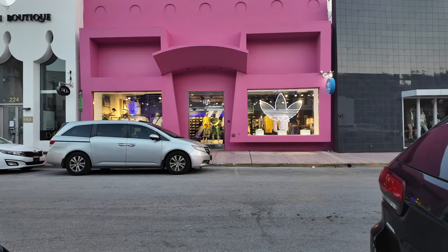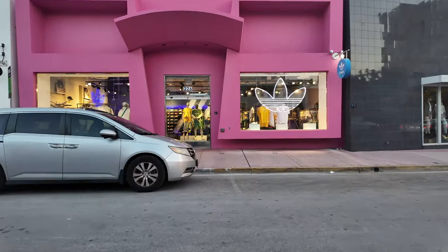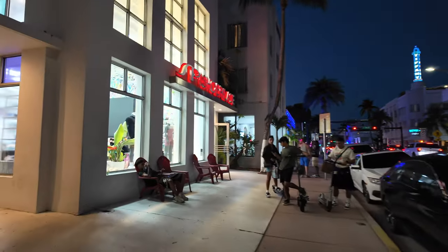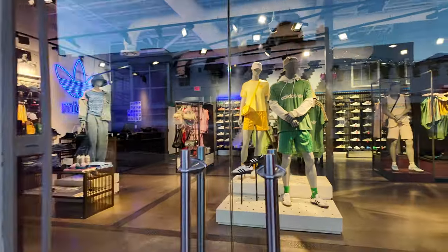Right now we're across from Adidas. There are technically three sneaker stores in this area: we got Adidas, we got Shoe Palace, and then we got Snipes. We'll visit Snipes later — this joint looks closed.